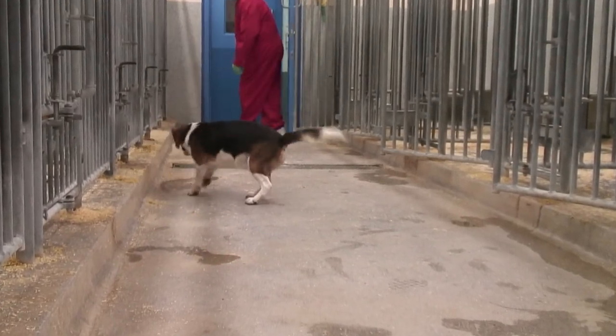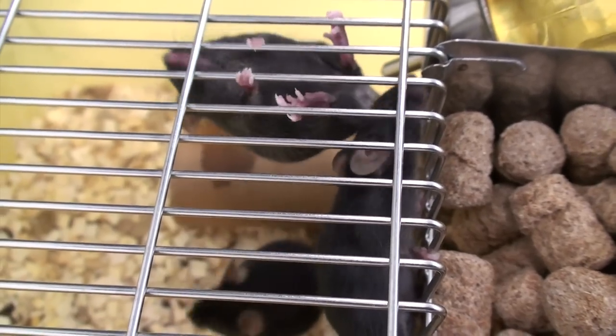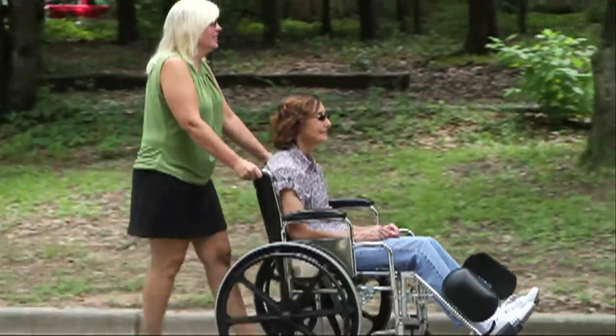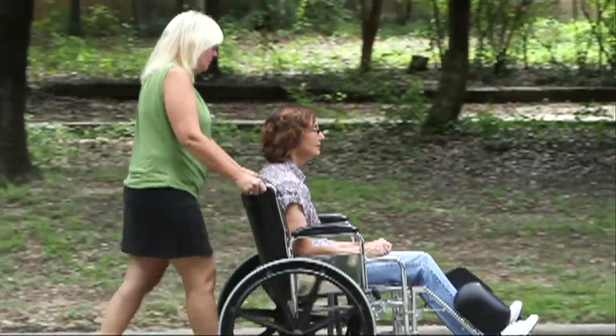Dogs are only occasionally used in medical research. Most research is done with mice, rats and zebrafish, with dogs making up less than one in a thousand of the animals used for research. But dogs are needed to test the safety of new medicines and for research into conditions such as muscular dystrophy.